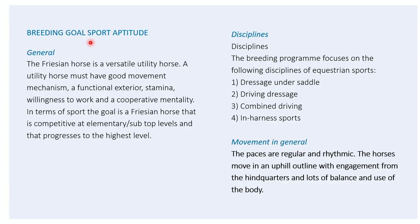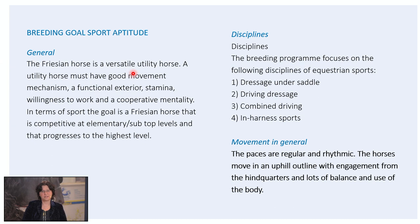We discussed the exterior: the breeding type, the conformation and the legwork. The other part of the assessment of the Friesian horse is judging the movement. Horses that largely meet the requirements of the breeding goal in relation to the exterior can expect to have more talent in use. Conformation also determines the horse's potential in movement, but mentality also plays an important role. The breeding goal for sport aptitude states: in general we like to have a Friesian horse that is a versatile utility horse with a good movement mechanism, functional exterior, stamina, willingness to work, and cooperative mentality. In terms of sport, the goal is a Friesian horse that is competitive at elementary and subtop levels and that progresses to the highest level. We use the Friesian horse in the dressage under the saddle, in driving dressage, combined driving and harness sports. The paces are regular and rhythmic — the horses move in an uphill outline with engagement from the hindquarters and lots of balance and use of the body.